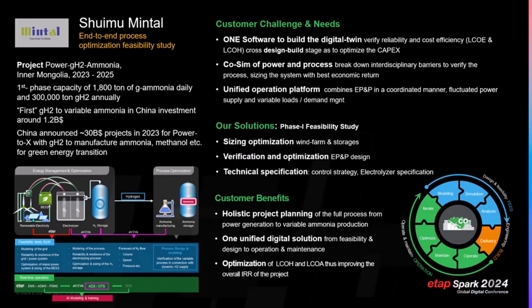The requirements from the customer are: first, to understand the sizing optimization to lower capex cost — understanding the capacity of the wind farm, the capacity of electricity storage, and hydrogen storage. Second, we need to do the verification and optimization of the full process from the power and process side. Third, they need us to use digital tools to help them understand the specifications of the two control systems — power management, power control, and process control — and also give recommendations for the electrolyzer selection specification.